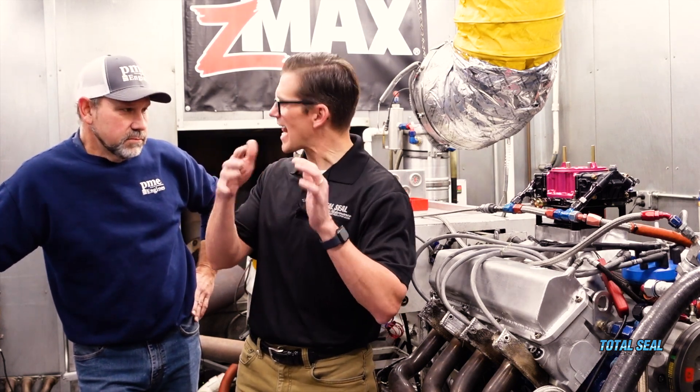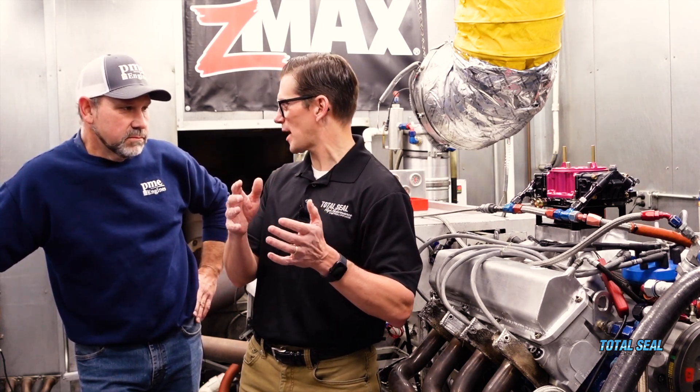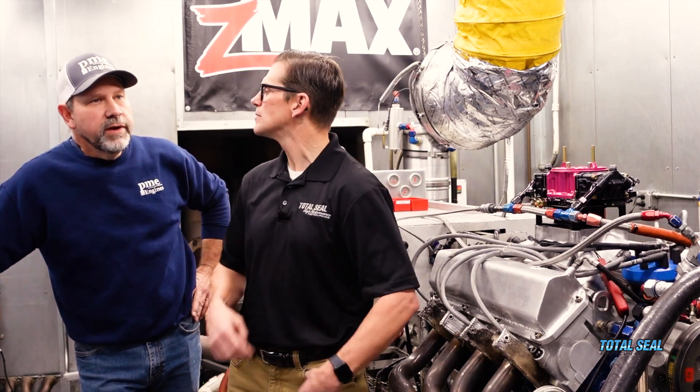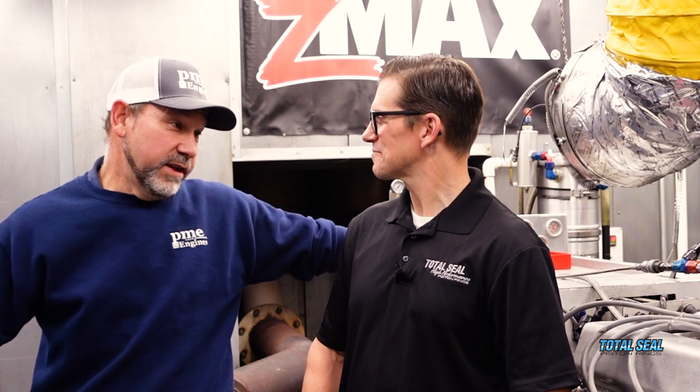The big change in the valve job — seat angles have changed a lot over time and gotten steeper to make more power. Back in the day we were at 50 to 52 degrees, so there wasn't actually a huge change there — we were doing it back then too. We also had a lot of changes happen when we went to unleaded fuel; we went backwards a little bit before we could march forward.